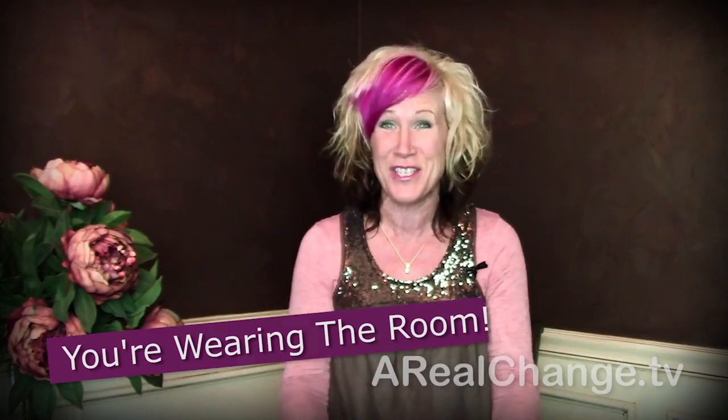Gentlemen, this even goes for you. If you're going to wear a plaid shirt, make sure that if you're sitting on a couch, there's not a flowered pillow right next to you. Make sure as well that if you're wearing a sweater with a plaid collar, there's not a picture behind you with flowers. Watch also that you don't have a lamp growing out of your head. Those are some of the biggest tips of what not to wear — remember, you're wearing the room.